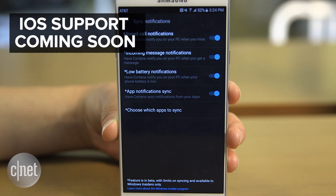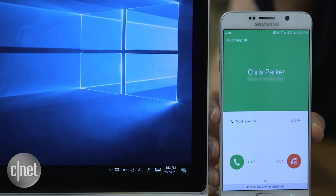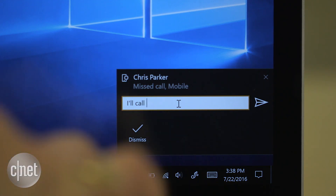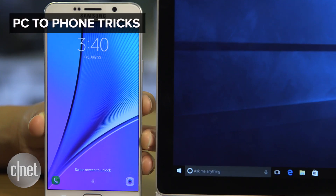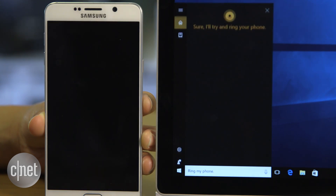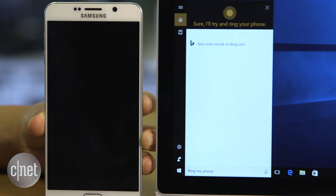Once set up, synced calls, messages, and notifications from your phone now pop up on the screen, and you can read and respond to them from the desktop.